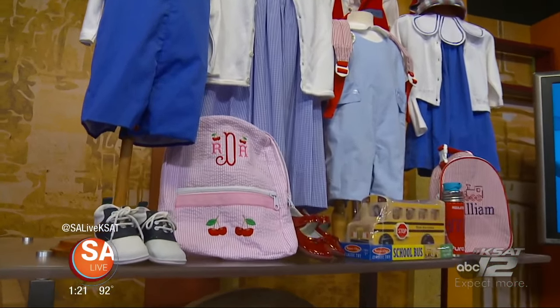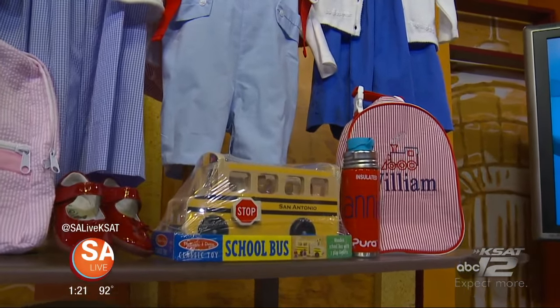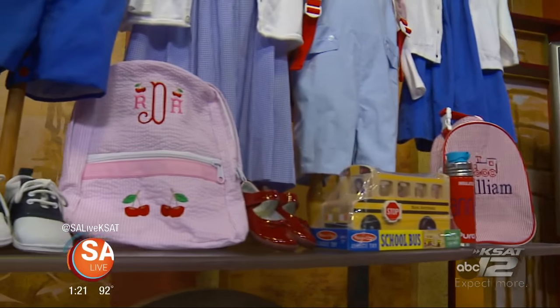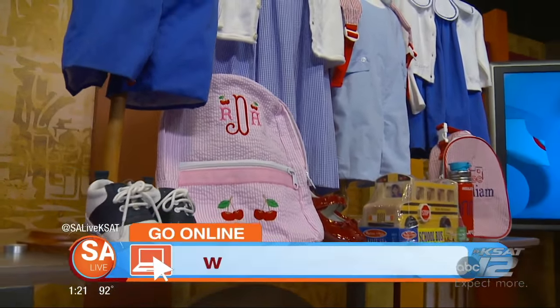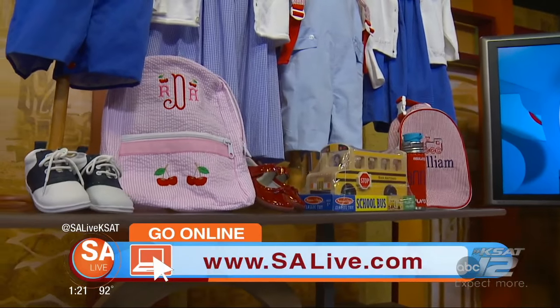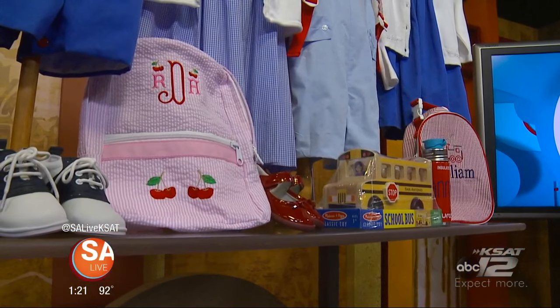In addition to clothing, Bambino's has lunch boxes, nap mats, and so many other things. For more information on Bambino's, head to salive.com and click on the 'As Seen on SA Live' tab.